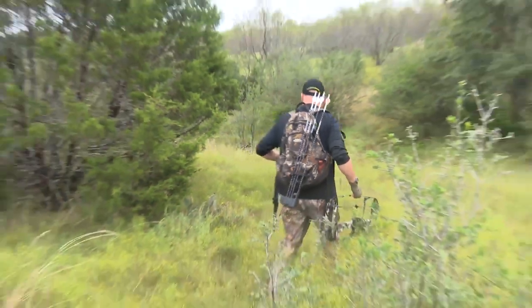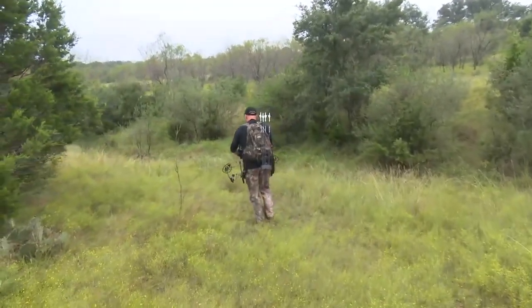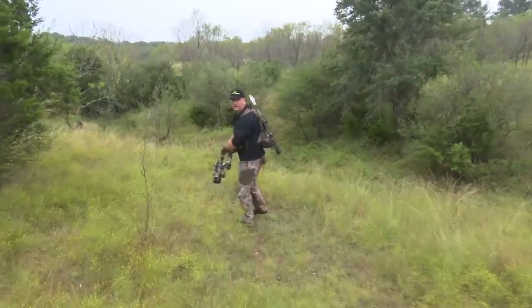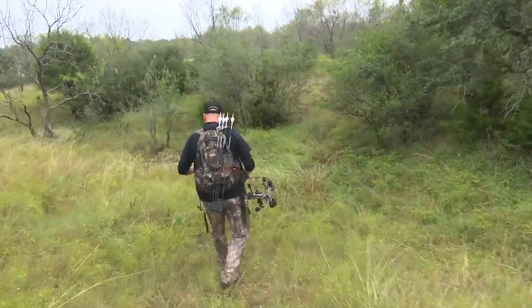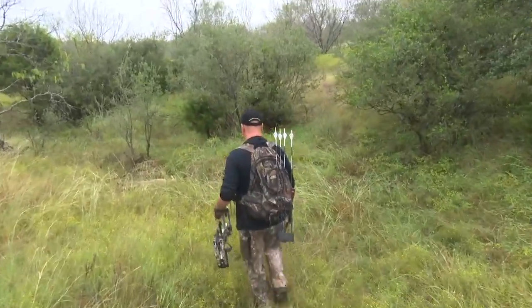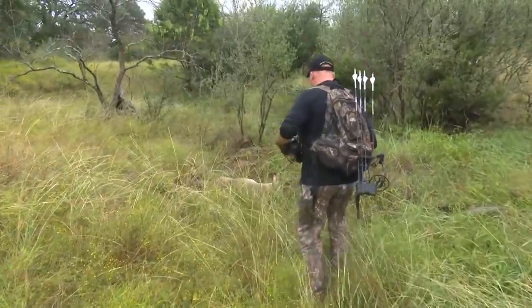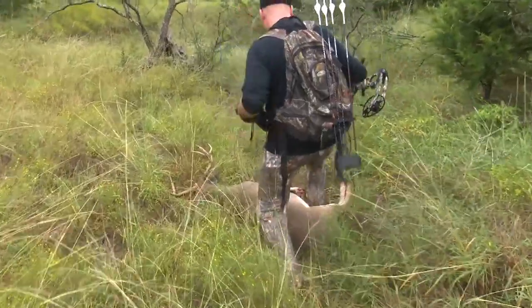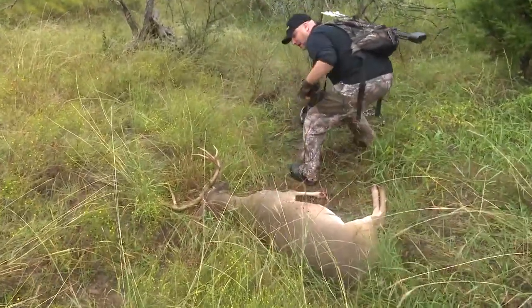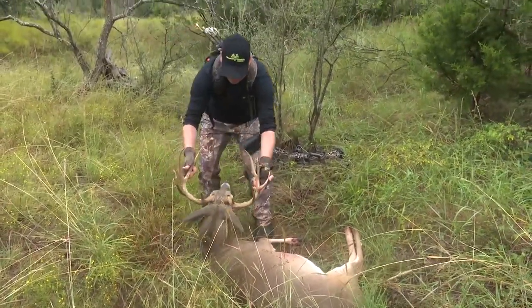Come on, that's him right there. I see the rack sticking up. He didn't go nowhere — I hammered him, I knew I hammered him. Whoa, look at this buck. He's bloody. Look at this rack, folks. Look at this big bruiser of a buck right here.